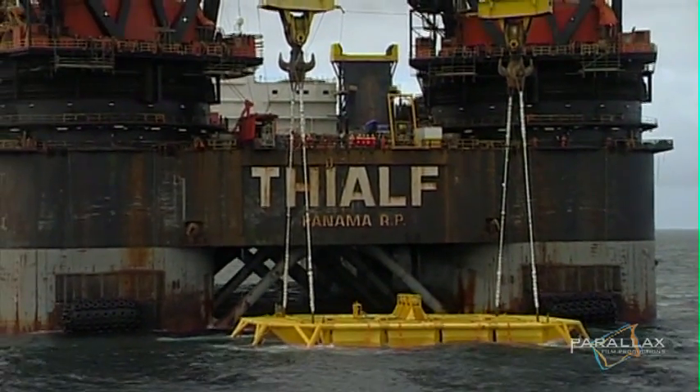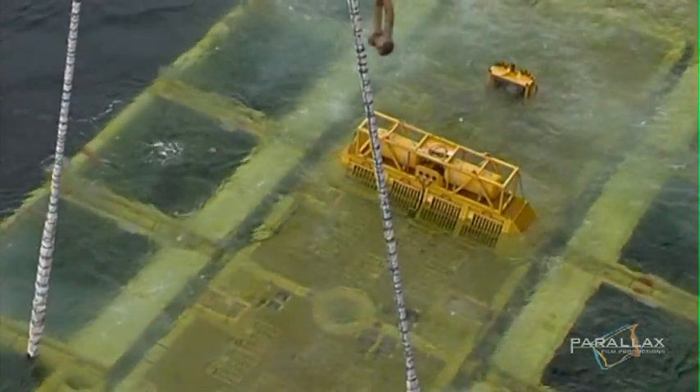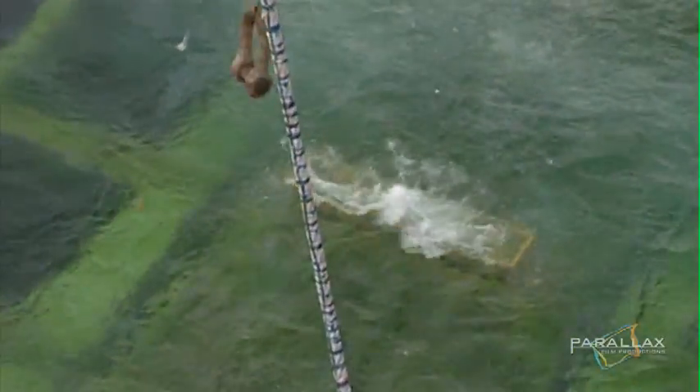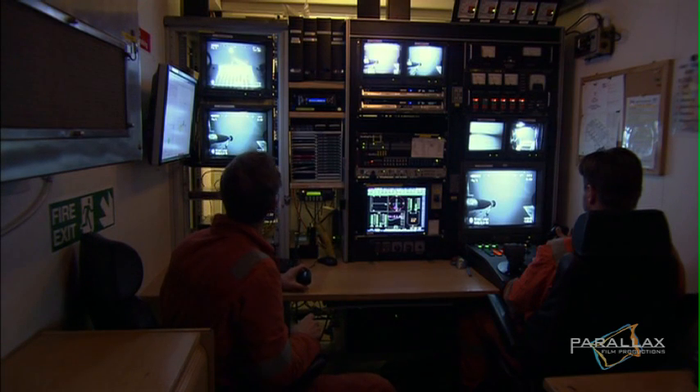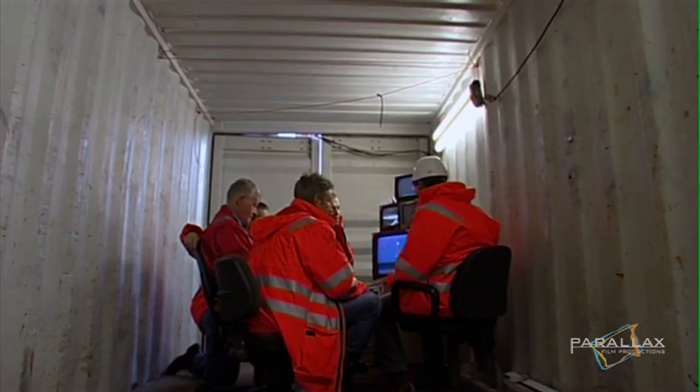Computer-controlled thrusters hold the crane ship over the drop site. As it goes below the surface, the underwater ROVs are put into action to take over as the eyes on the operation. They feed video back to the control room, and the engineers scan the rig for problems as the pressure increases.